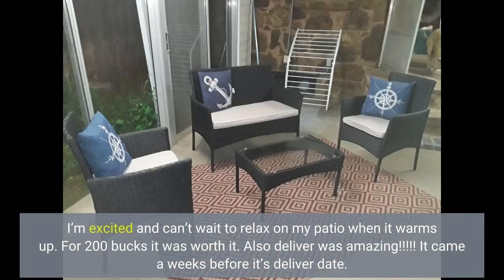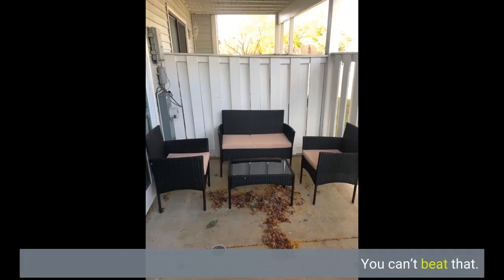For 200 bucks it was worth it. Also, delivery was amazing — it came a week before its delivery date. You can't beat that.